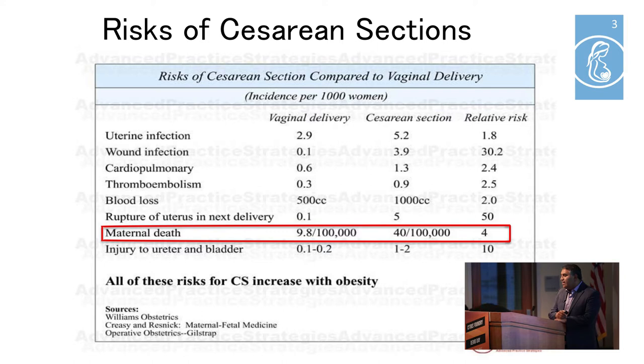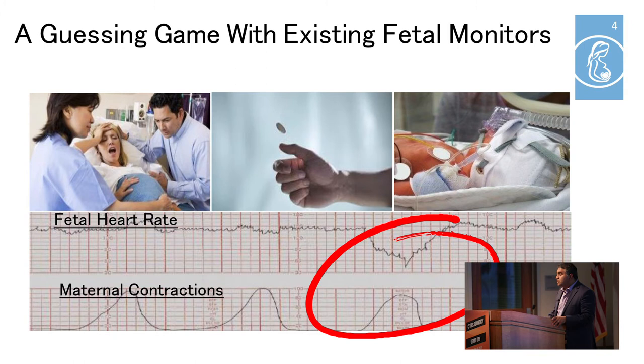Unnecessary C-sections have risks to mother and baby and they drive up healthcare costs. A woman is four times more likely to die and a hundred times more likely to suffer a surgical complication from a C-section delivery. We at Radiant Oximetry don't think that these risks are justified, especially in the context of an unnecessary surgery, so we are developing technology to help reduce unnecessary C-section rates.